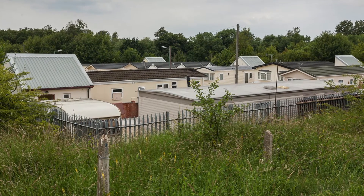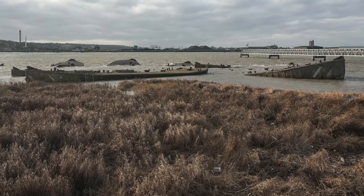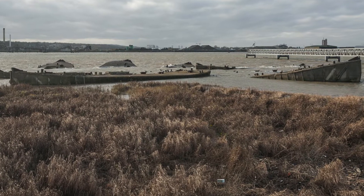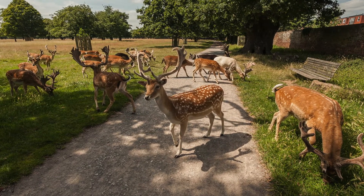I walked the entire length of the loop and documented what I saw. So you get a lot of landscape shots but also architecture and animals.